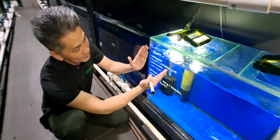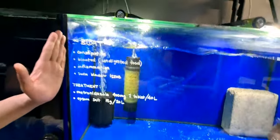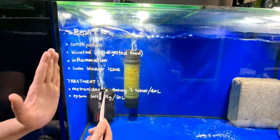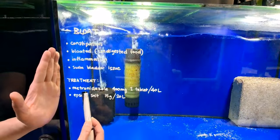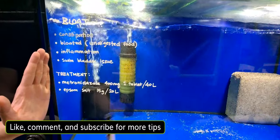Remember these are the signs to look out for: the fish will be swimming upside down like this. Make sure you have some metronidazole on the shelf and also some Epsom salt. Hopefully your fish will recover very quickly.